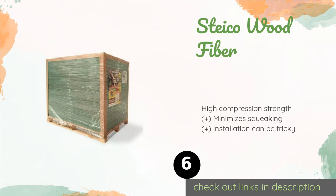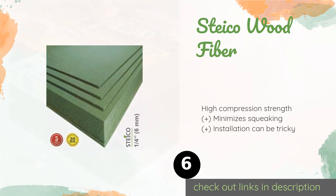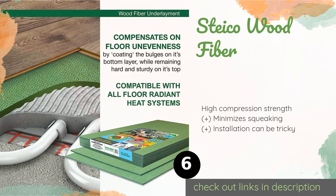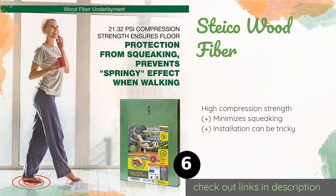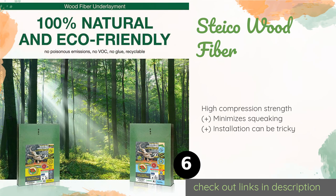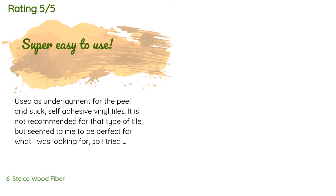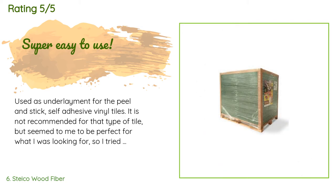The next product is Styco Wood Fiber. Suitable for use beneath a wide range of flooring materials, Styco Wood Fiber offers good sound dampening, especially considering it's only three millimeters thick. It's made from all-natural substances, is completely recyclable, and won't off-gas any harmful chemicals. This product is available on Amazon for $38. Check out the link in the YouTube description below. This product has an average of 4.5 stars from more than 57 customer reviews.